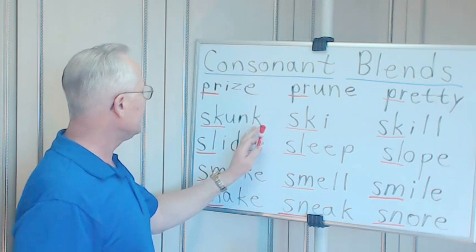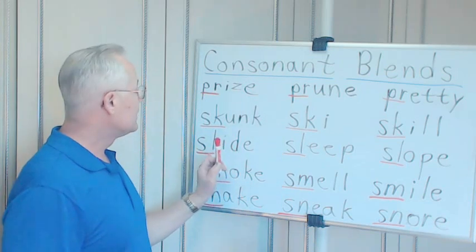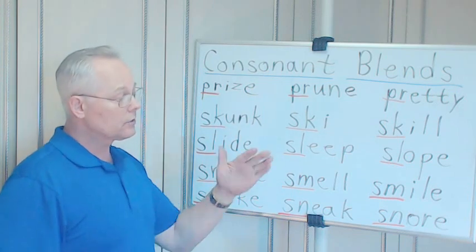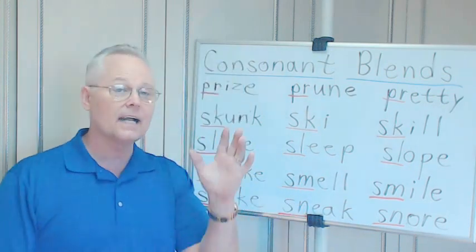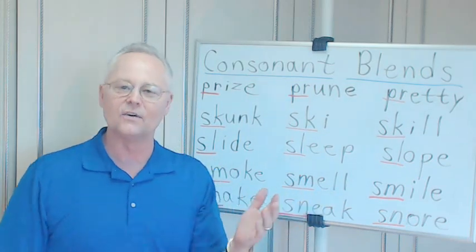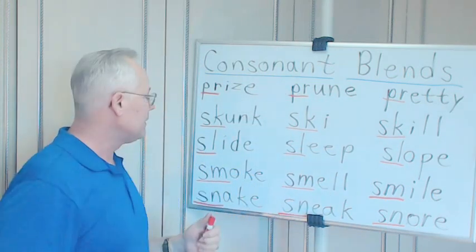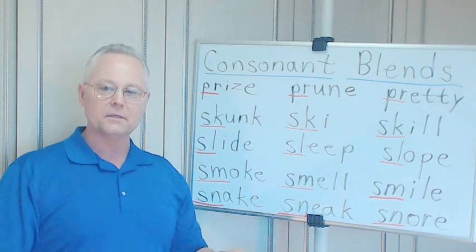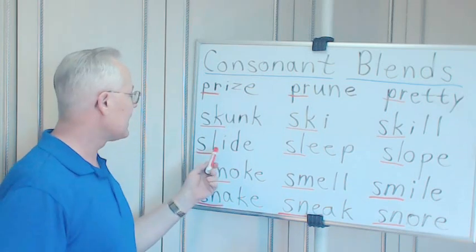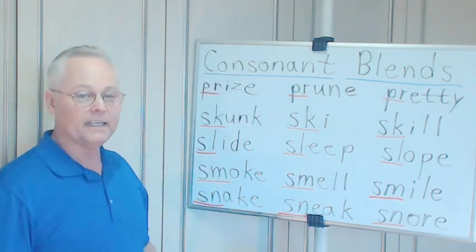SL. S-L-I-D-E: slide. Long I sound because of the E. Take off the E — slid. Slid happens to be the past tense of slide. When you're a kid, did you ever go on a snow-covered hill and slide down? It's not skiing, it's sliding. People also call it sledding. Many kids would use a big piece of cardboard, flatten it out, and slide down the hill.